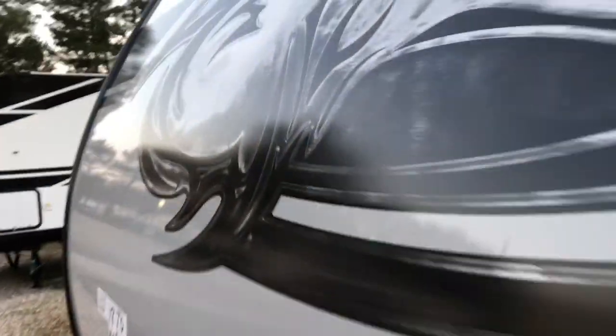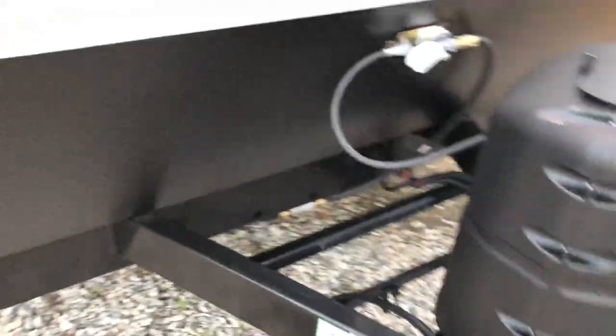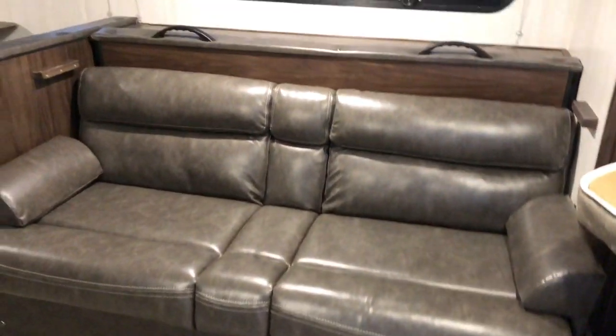Frame-less windows, spot for your battery up front. The dry weight on the Wolf Pup 18TO is 4,216 pounds.